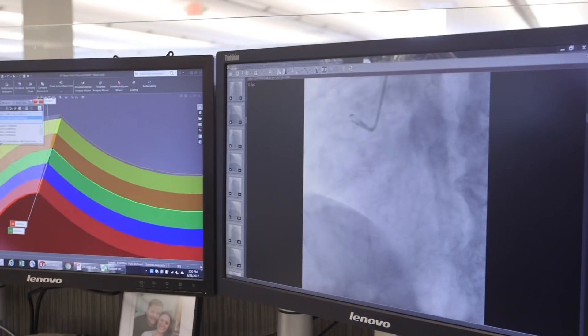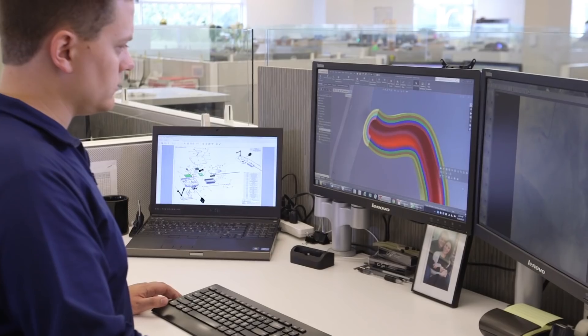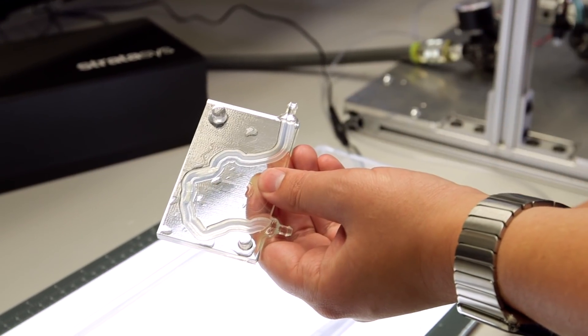We're actually able to get the two-dimensional fluoroscopy images from physicians and then try to recreate what they were seeing. Not only do we get to the bottom and learn more ourselves, but we're also able to help build that relationship with physicians as well.